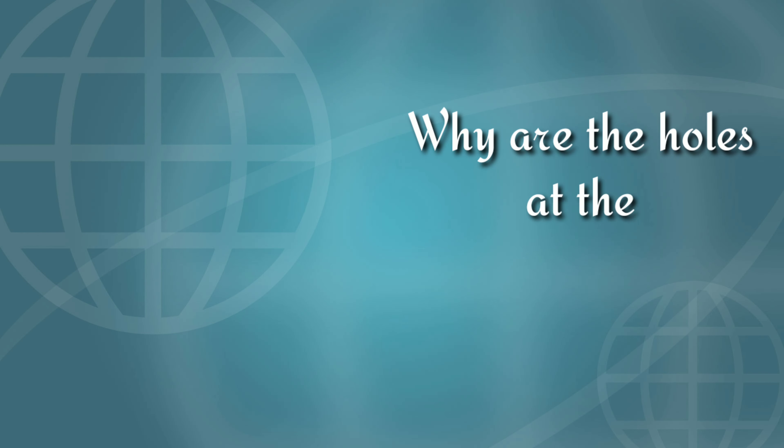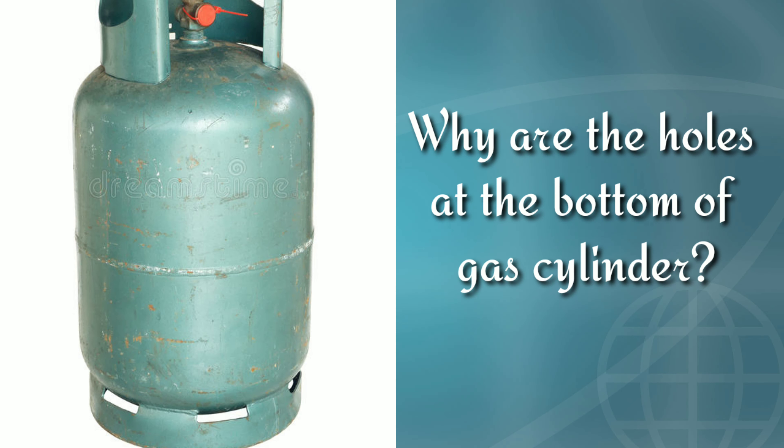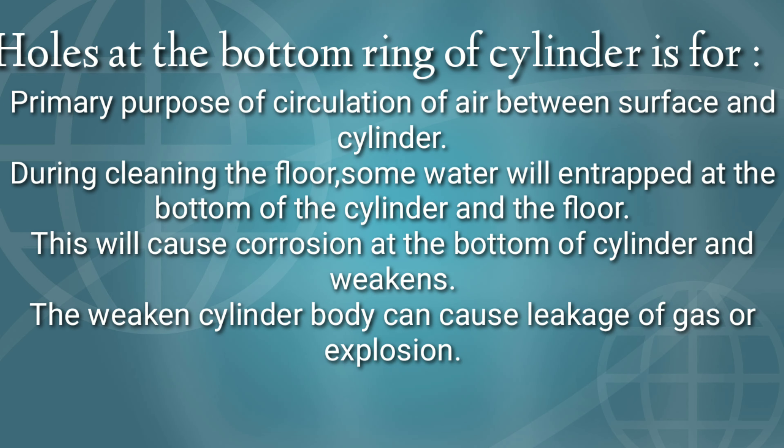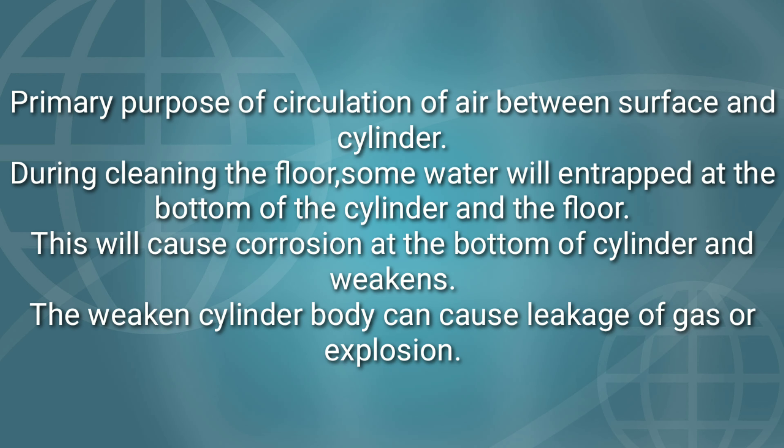The next question is: why are there holes at the bottom of gas cylinders? Anyone knows? The holes at the bottom ring of the cylinder serve the primary purpose of circulation of air between the surface and the cylinder. During cleaning the floor, some water will gather at the bottom of the cylinder and the floor. This will cause corrosion at the bottom of the cylinder and weaken it. The weakened cylinder body will cause leakage of gas or explosion.